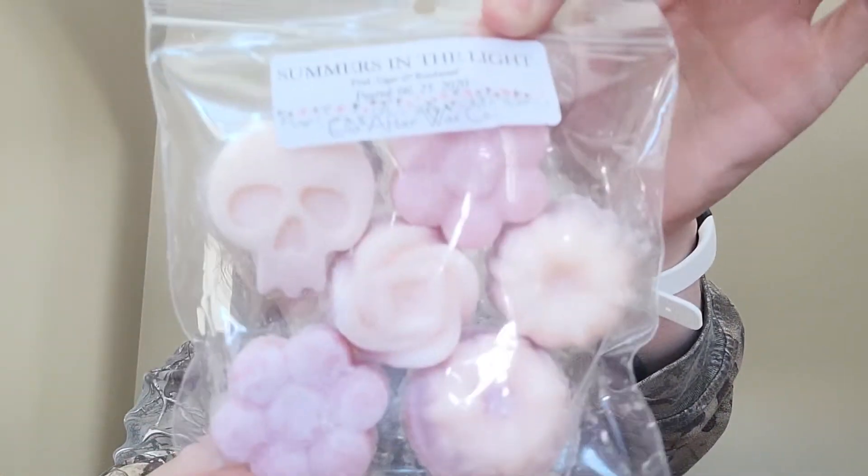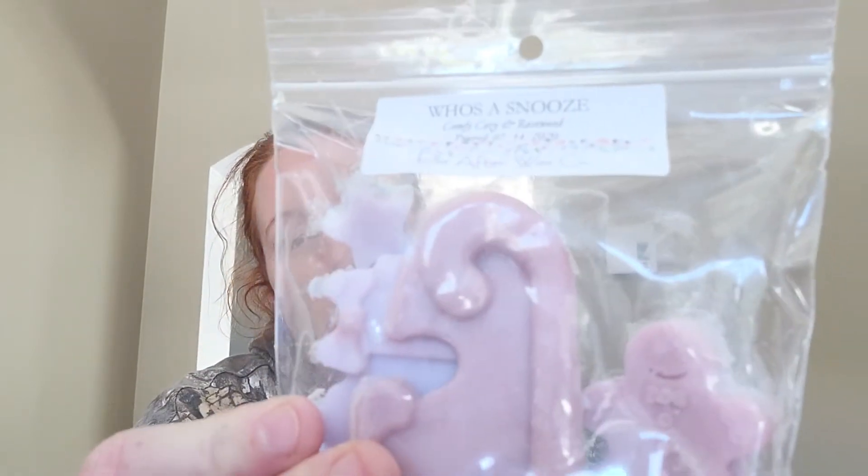Next is Summer's in the Light — pink sugar and beechwood. Oh, you get that peach, that pink sugar, but you also get that really nice beechwood too. The next is a new one for me — Who's a Snooze — which is comfy cozy and rosewood. That comfy cozy is the patchouli linen. You definitely get the rosewood more than the comfy cozy — it's probably not my favorite comfy cozy blend from her.